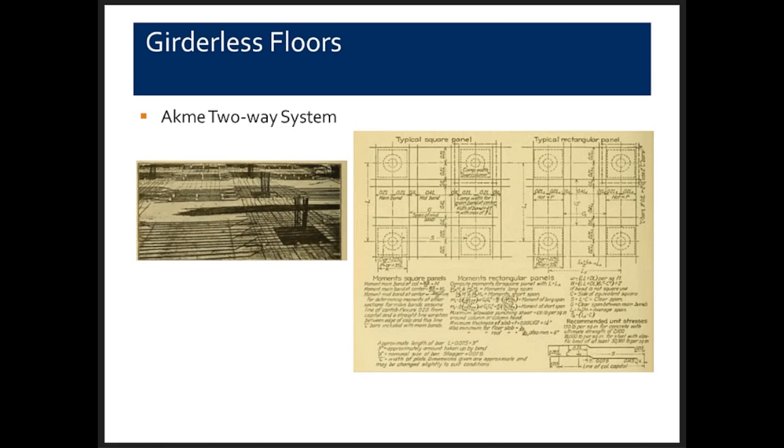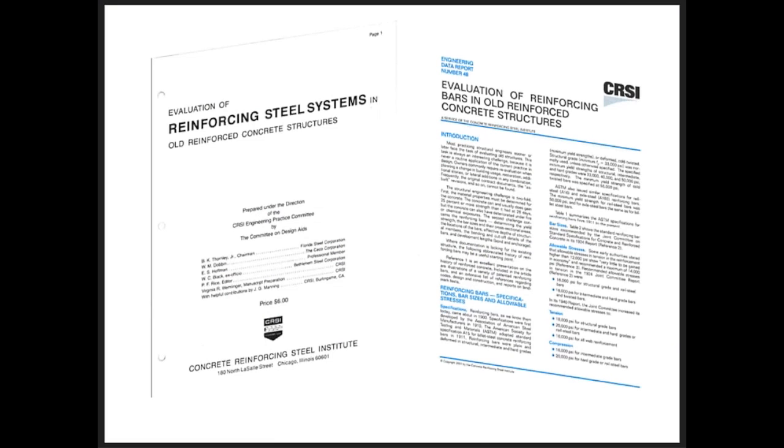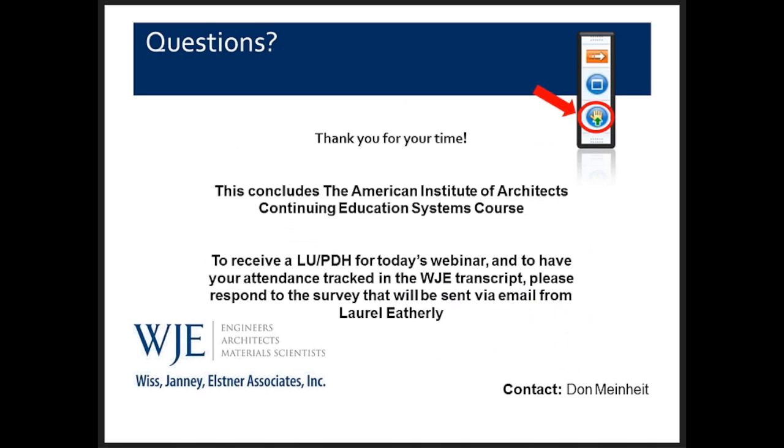Today we've talked about old reinforcing bars, what they look like, material properties, and the fact that we haven't changed much since 1911 in terms of metallurgical properties. We've looked at beam-type systems — essentially one-way elements — and by the latter part of the 19th century we understood continuity, producing structures with negative bending moment reinforcing. We also talked about two-way slab systems, the girderless floor. The two CRSI publications will be posted on the Concrete Structures TRG within the next week, and I am now open for questions.